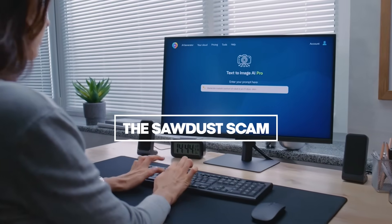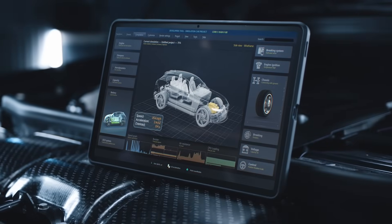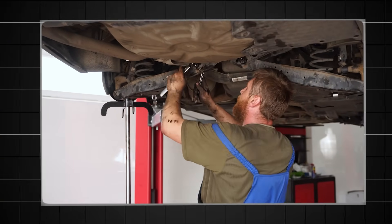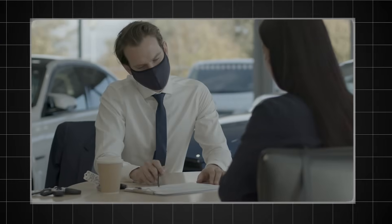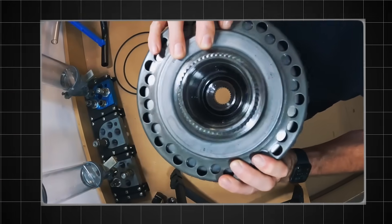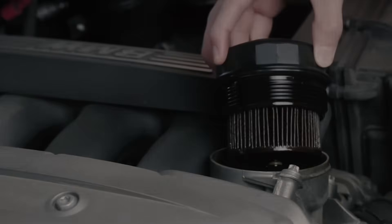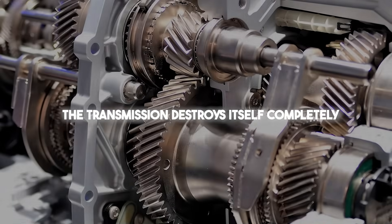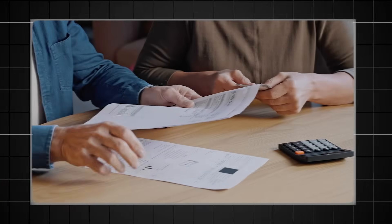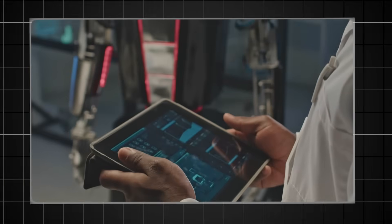This is an ancient scam that AI has resurrected: add sawdust to fix a slipping transmission. I actually saw a video recommending this as an emergency fix. This is not a repair. This is what a dishonest used car dealer in the 1980s did five minutes before he sold you a lemon. The sawdust swells the clutch packs and thickens the fluid. The slipping stops for about 100 kilometres. Then the sawdust blocks the filter. The pump starves. The transmission destroys itself completely — going from a repairable slip to total catastrophic failure. If you see this advice, report the video. It's vandalism. It's dangerous.